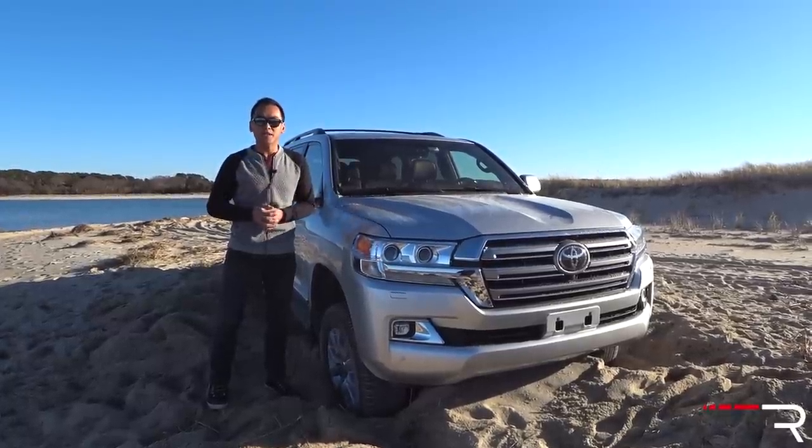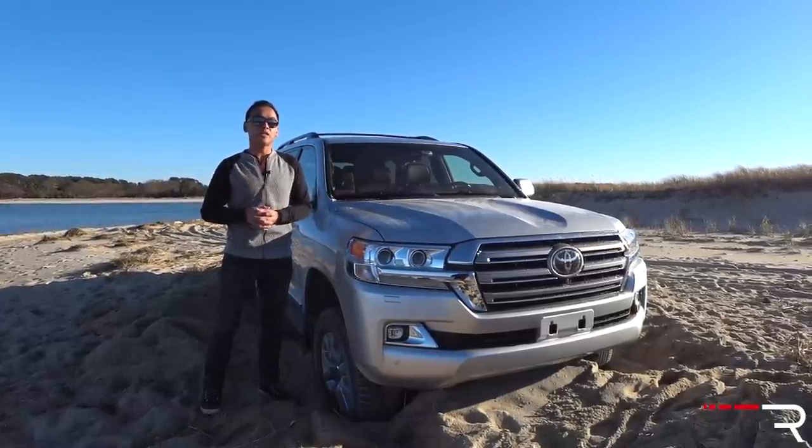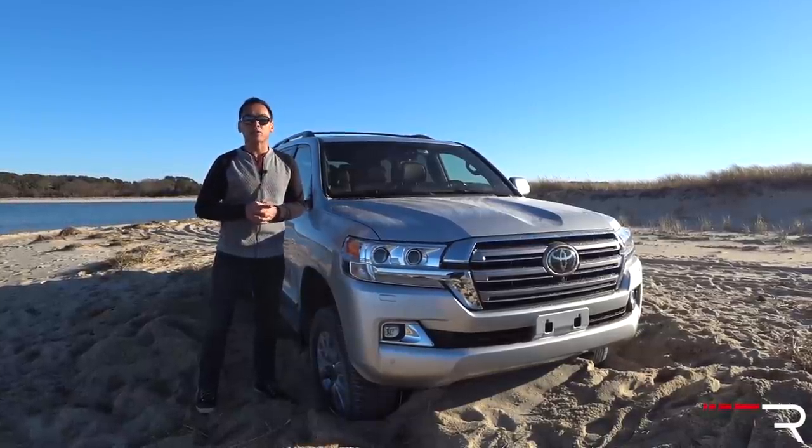This current generation has been in the States since 2008 and honestly Toyota hasn't changed it much over the years, except for 2016 where it got a pretty big refresh. This week I'm testing out the 2018 model. Does it live up to the Land Cruiser name? That's what we're here to find out.